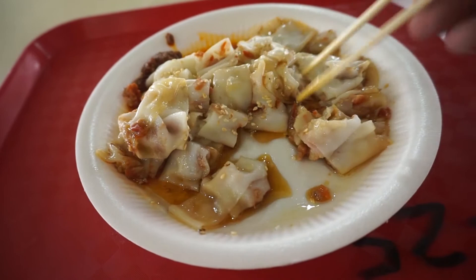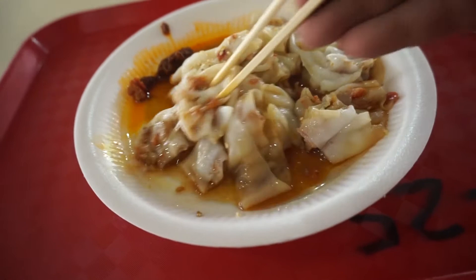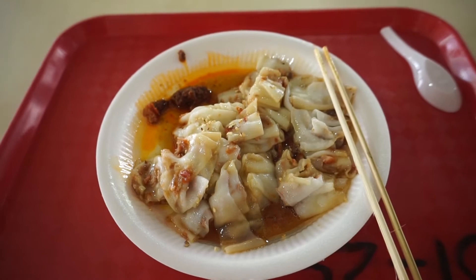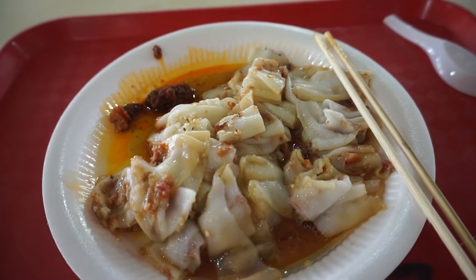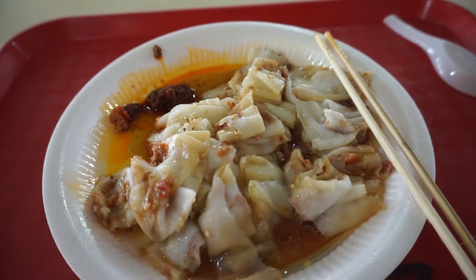I tried it with the chili — the chili is just okay. It adds a kick of spiciness but I didn't feel it harmonized very well with the Chee Cheong Fan. But overall, this is a very good Chee Cheong Fan. I quite like it — quite tasty. If you are here for breakfast, do give it a try. Well worth the effort to come and try.